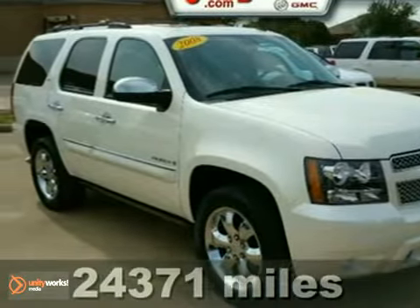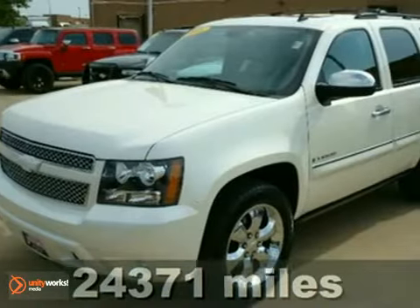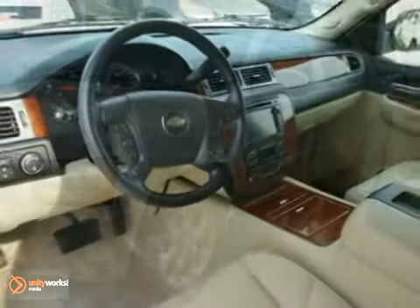Here's a nice 2008 Chevrolet Tahoe LTZ. It has a navigation system and OnStar. It also features parking sensors, a moonroof, and four-wheel drive.